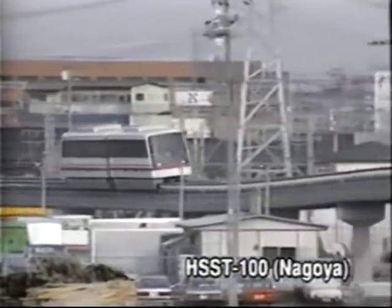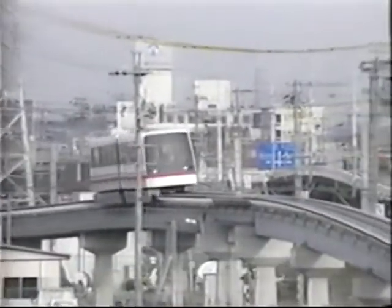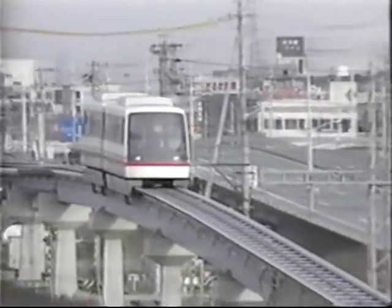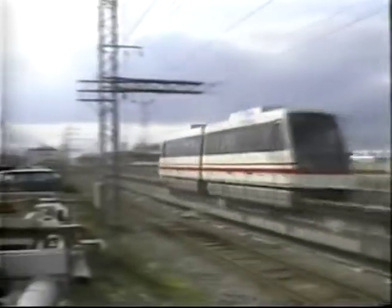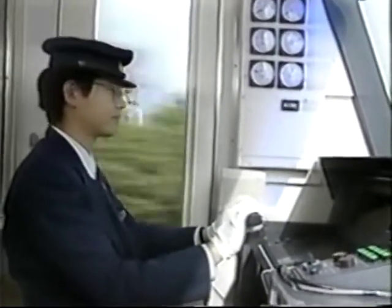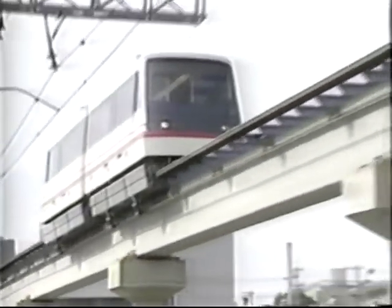In 1991, trials of the HSST-100 vehicle for inter-urban transport use were started at a test site in Nagoya. The results of a four-year investigation and tests indicate that HSST-100 has reached a stage where it can sufficiently service the public as an inter-urban public transportation system. Also, the Japanese Ministry of Transport agrees that there is no technical problem for the commercialisation of the system.